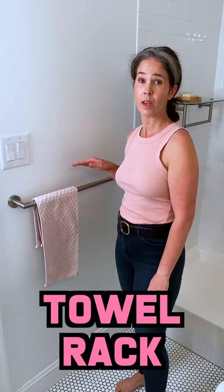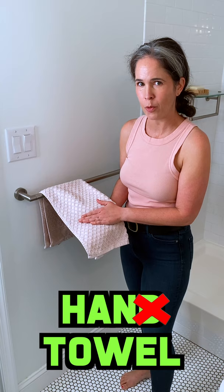Towel rack with the hand towel. Do you notice I'm dropping the D in that word? It comes after an N before another consonant. Hand towel. No D.